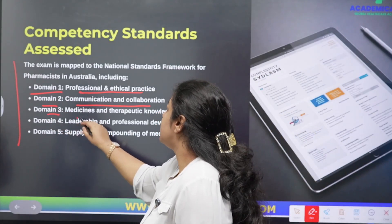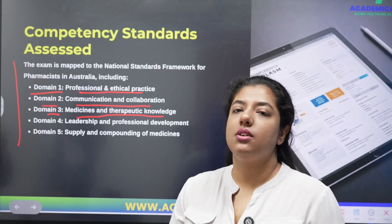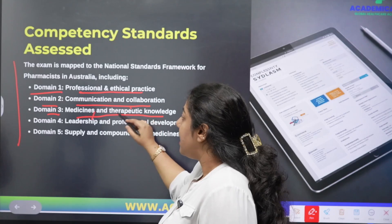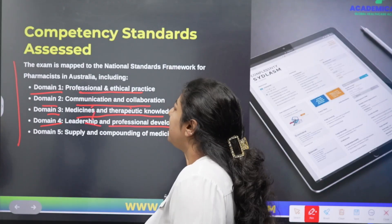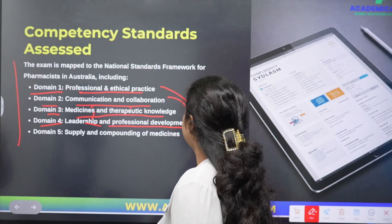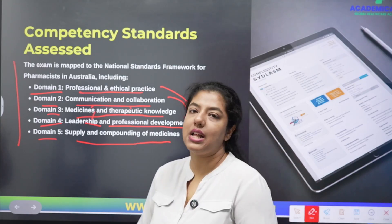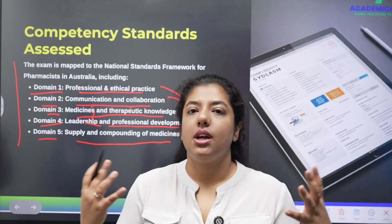Domain three is Medicines and Therapeutic Knowledge, since you will mostly be interacting with customers in a pharmacy, retail, or hospital setting, and knowledge of therapeutics and medicines is required. Domain four is Leadership and Professional Development, which is closely related to professional, ethical practices and collaboration. Domain five is Supply and Compounding of Medicines, which relates to managing a pharmacy or a broader healthcare organization.